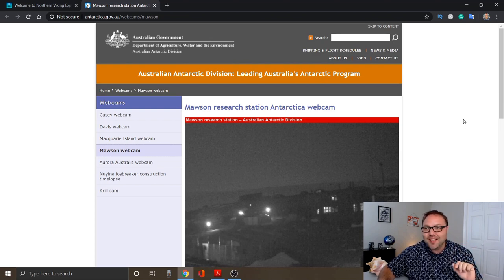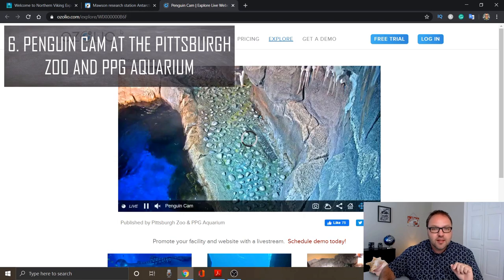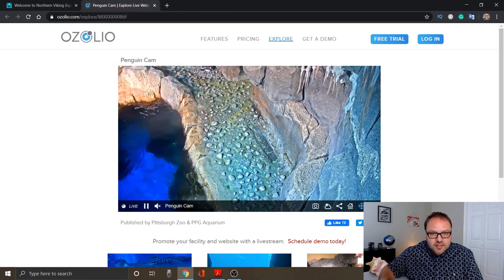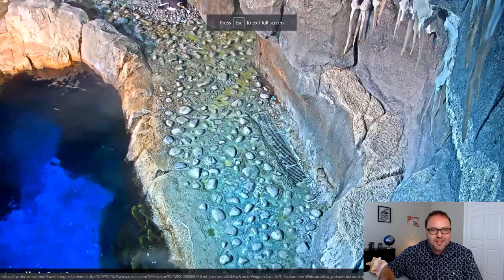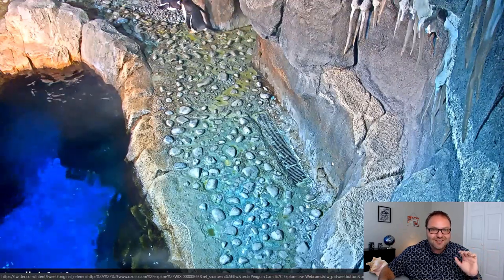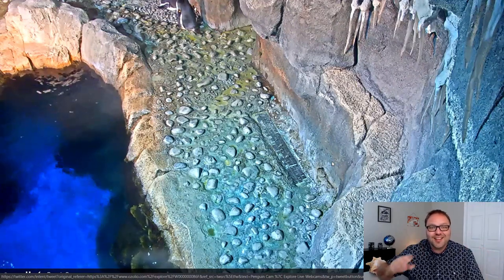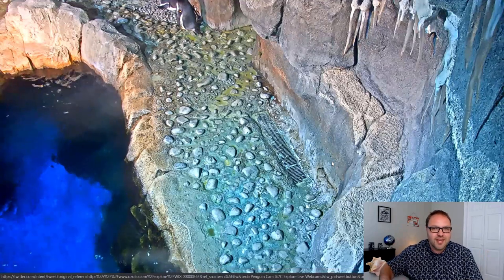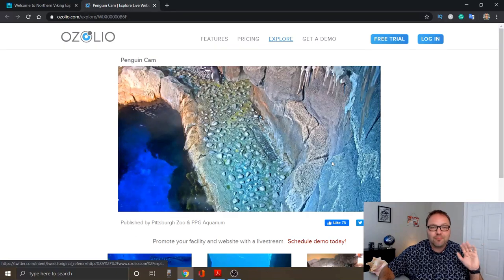Now we're gonna move on to something cool — this is the penguin cam at the Pittsburgh Zoo and PPG Aquarium. Let's see if there are any penguins. Zoom in here — you can see one up at the top there. A little bit ago there was a whole bunch of them running around, and here comes one waddling out right now. There's a couple of them. They're pretty cool if you love penguins, and again your kids will love this one — they just love these little penguins running around. That is the penguin cam at the Pittsburgh Zoo PPG Aquarium.